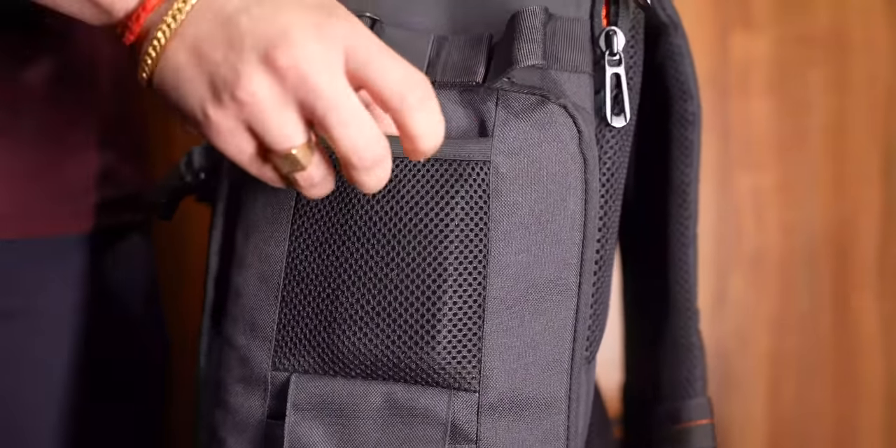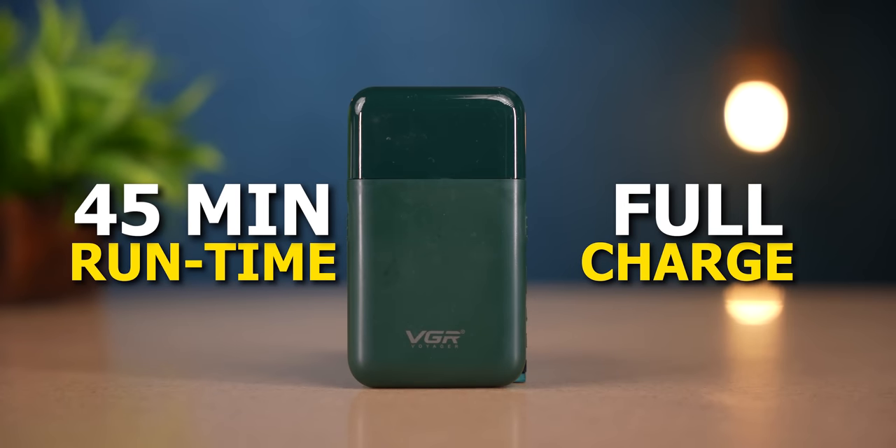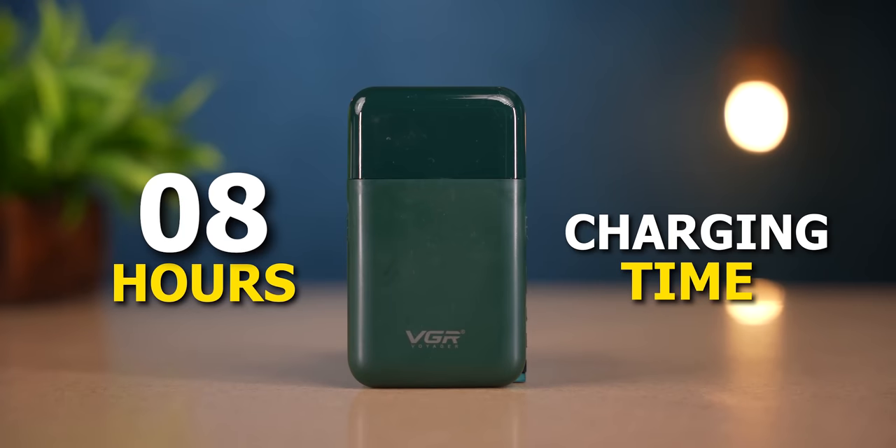For traveling purposes, it's a great trimmer — it's lightweight, you can carry it in your backpack or keep it in your pocket. Talking about battery life, on a full charge, you get 45 minutes of use. The only drawback is the charging time — it takes 8 hours to charge, so you have to put it on charge overnight. But the pricing part is very interesting: it's about ₹515.